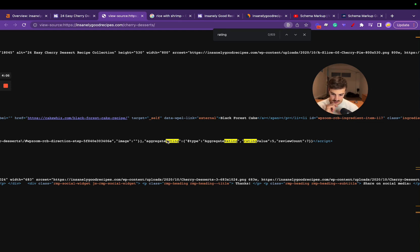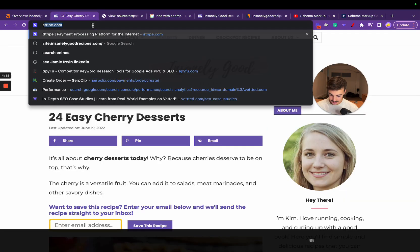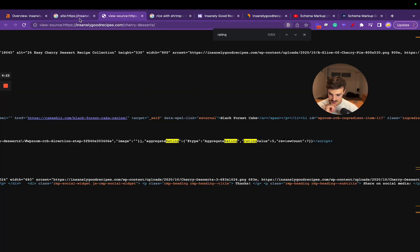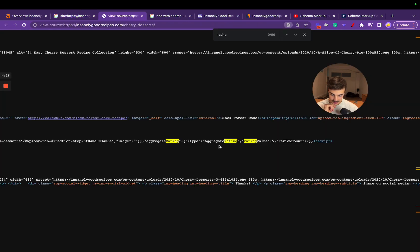Here we go — 'aggregateRating' is a type of schema. The type is 'AggregateRating,' ratingValue is 5, reviewCount is 7. If we look at the page source for this page — rating 5, reviews 7 — this is exactly what you put in the code: ratingValue 5, reviewCount 7. That's how you get this in search results. You can also add the image. This isn't anything new; schema has been around for a long time.